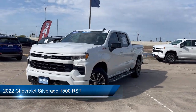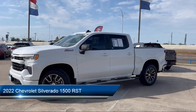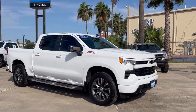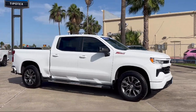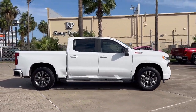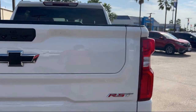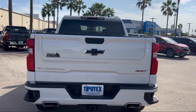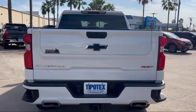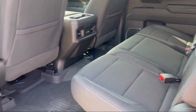It comes equipped with All-Star Edition, heated power adjustable outside mirrors, 10-way power driver seat with lumbar, front LED fog lamps, standard suspension, hitch guidance, power front windows with driver express up and down, 120 volt instrument panel power outlet, power rear windows with express down, convenience package with power equipment group, and has less than 30,000 miles on the odometer.